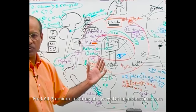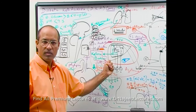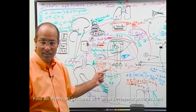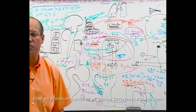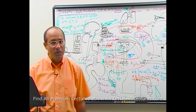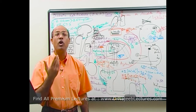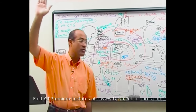Now let me explain anion gap. Body fluids obey electroneutrality — the number of cations and anions must be equal. In blood, the major measured cations are sodium (135 mEq/L) and potassium (5 mEq/L), totaling 140 mEq/L. The major measured anions are chloride (~105 mEq/L) and bicarbonate (~25 mEq/L), totaling 130 mEq/L.